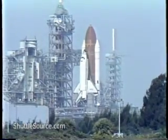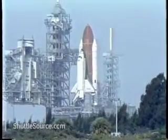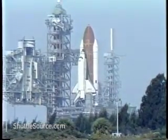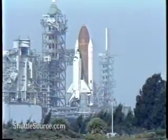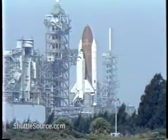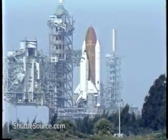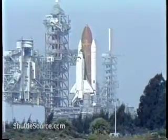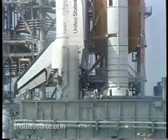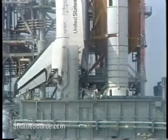T-minus one minute and counting. The hydrogen igniters under the orbiter's engines have now been armed. These devices are used to ensure that any hydrogen flowing through the engines prior to ignition does not accumulate. T-minus 45 seconds. 14 seconds away from switching command to the onboard computers. The space lab countdown is now complete. Coming up on the 30-second point, and we go for auto sequence start.